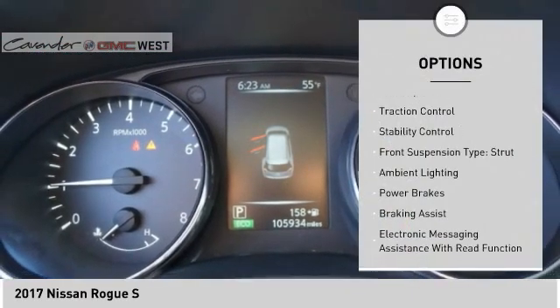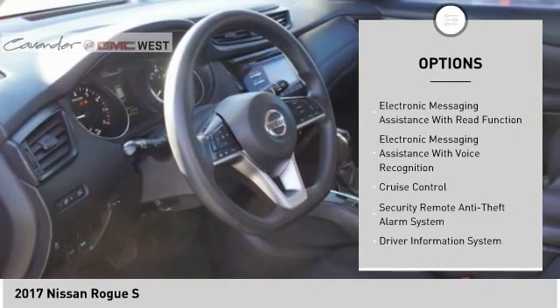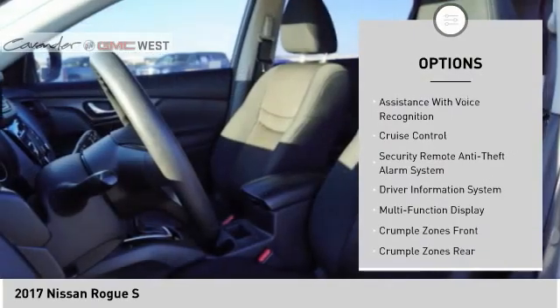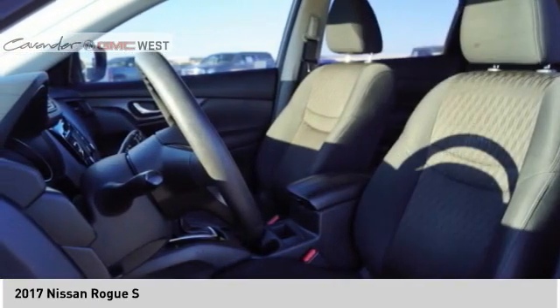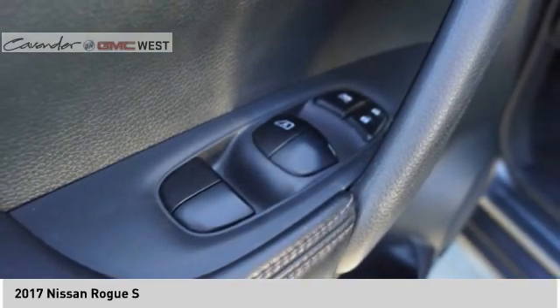Front spoiler, traction control, stability control, front suspension type strut, ambient lighting, power brakes, braking assist, electronic messaging assistance with read function, electronic messaging assistance with voice recognition, cruise control.